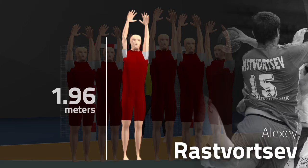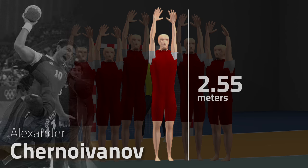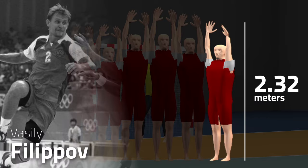Alexey Resvortsev is 1.96 meters tall, reaching 2.48. Alexander Tjanovanov is 2.01 meters, reaching 2.55. Edvard Kokcharov is 1.85 meters, reaching 2.35. Vasily Filipov is 1.83 meters, reaching 2.32.